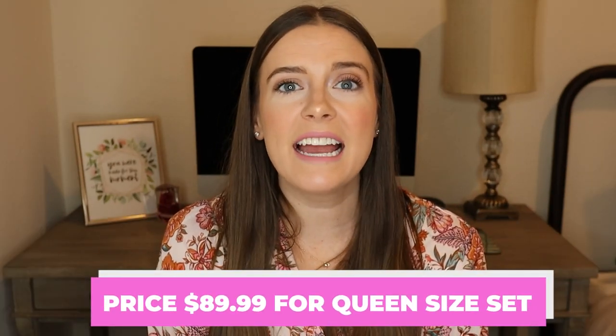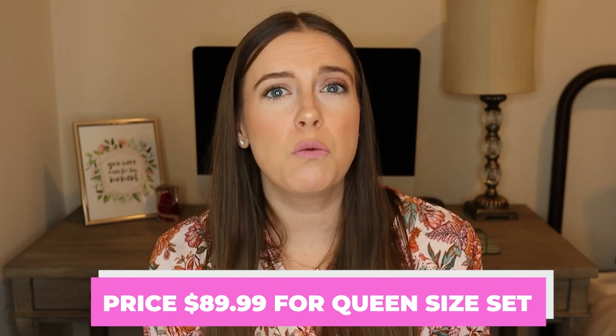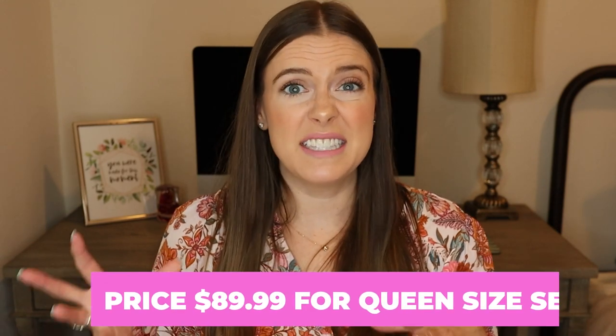I did buy a down alternative duvet insert on Amazon and that is linked down below as well. The price for this duvet cover set is $89.99. I would say this is probably one of the cheaper options for duvet cover sets that I have seen, especially ones that include linen. When I was looking in stores, a lot of them were way more expensive for just the duvet cover, so I would say this set is pretty affordable when you compare it to prices in other stores and to full linen sets.